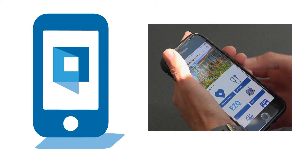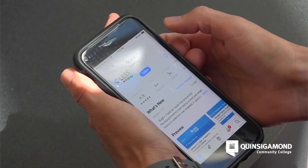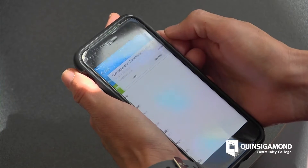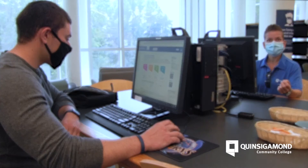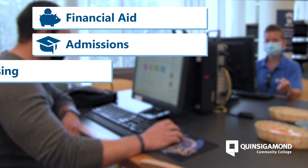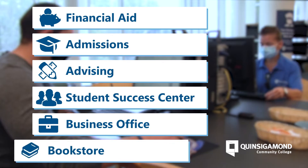By going to the QCC mobile app and selecting the EZQ option, you can download the QList app, which allows you to quickly join a queue and receive detailed updates for a number of services of your choosing, including financial aid, admissions, advising, the Student Success Center, the business office, and even our bookstore.